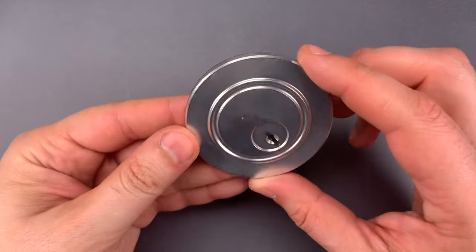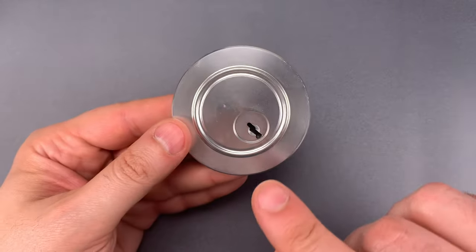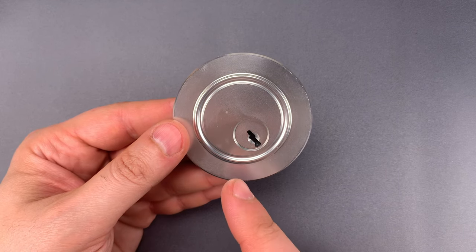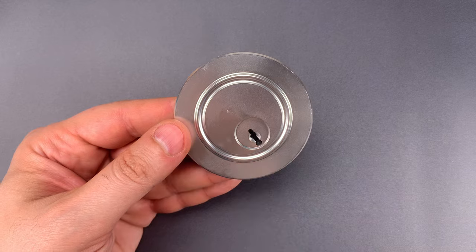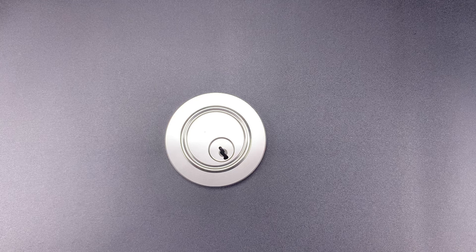This is so well made, in fact, that I'd venture to guess a fair number of people would be fooled by this. I'm actually considering putting this on my screen door so I can honestly tell people I have an unpickable lock protecting my home. So Ulrich, thank you very much for the novelty and for the laughs.